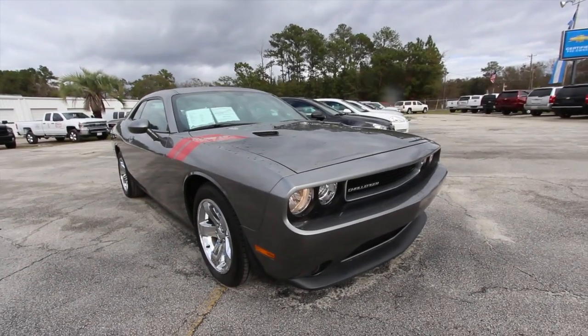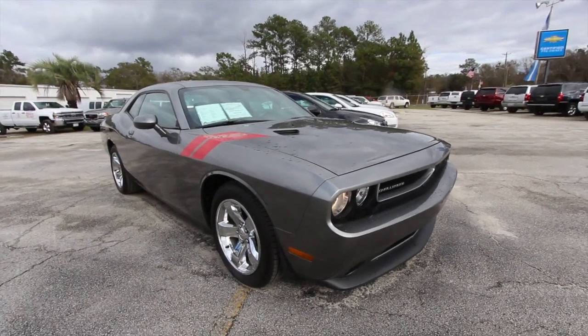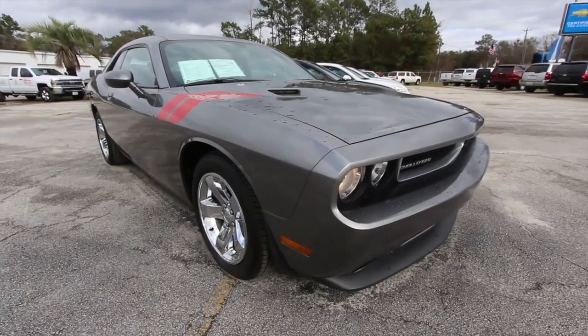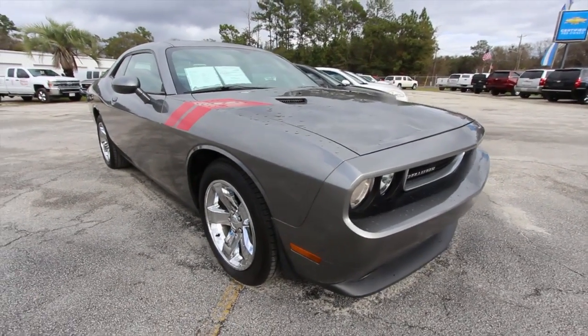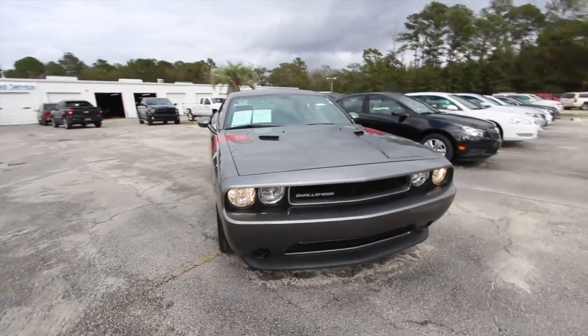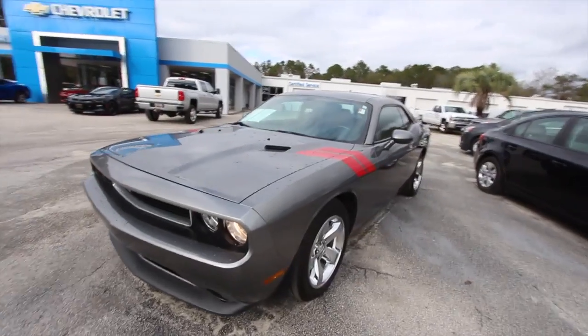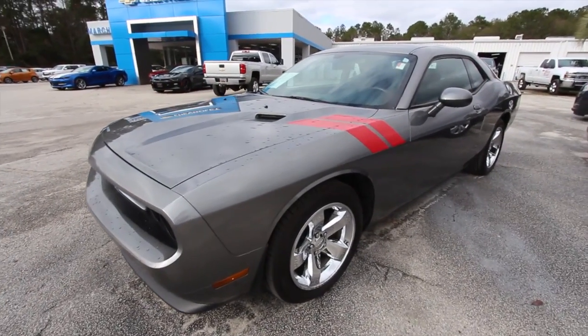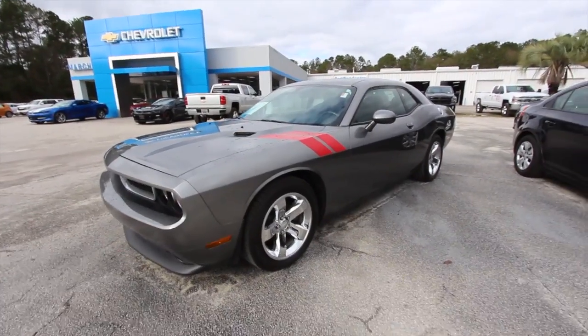Hey everybody, welcome to Charleston Car Videos. My name is Chad Dobierre, and today I'm here at Marchant Chevy in Ravenel, South Carolina, taking a look at this good-looking 2012 Dodge Challenger, the SXT model. If you're interested in buying a Dodge Challenger, this might be the one because you're going to get an extremely good price, so stay tuned as we go around this vehicle.